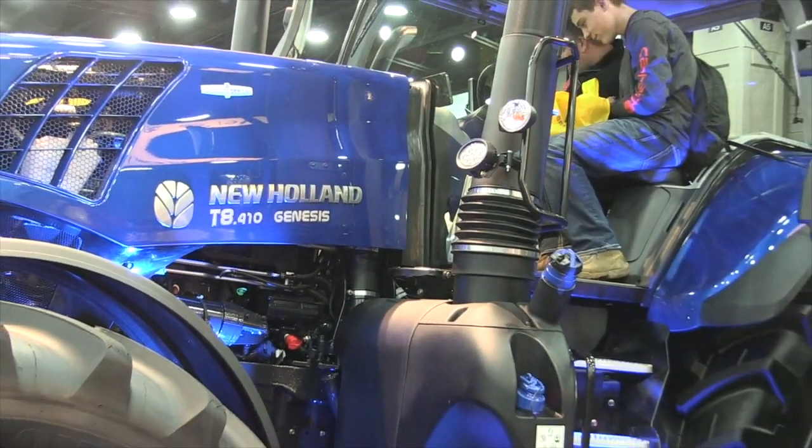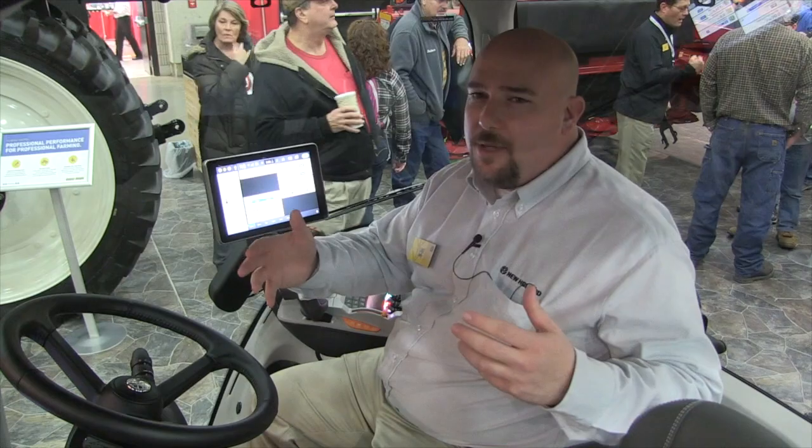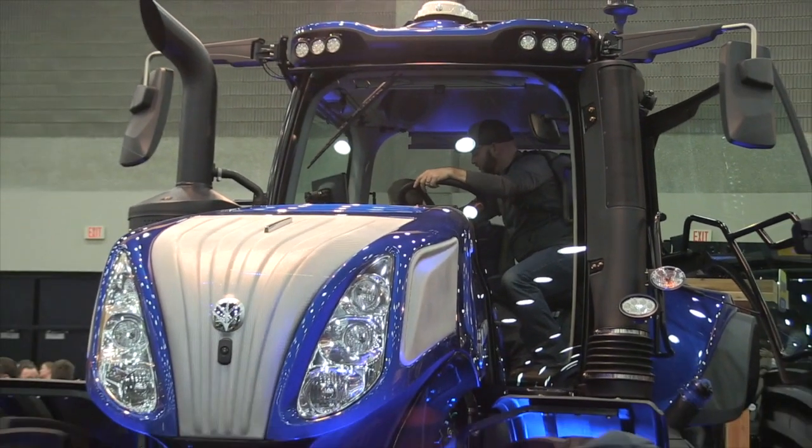The new tractor comes out in model year 20. You'll see it in the dealerships come out in Q4 here at the end of the year. A lot of really cool things have happened — this tractor has really been updated from the ground up with our customer input.